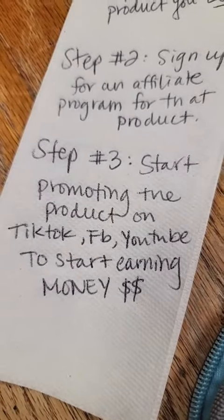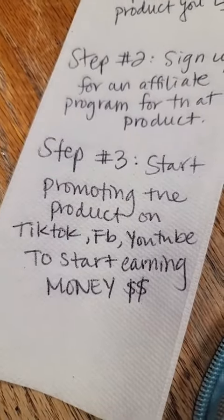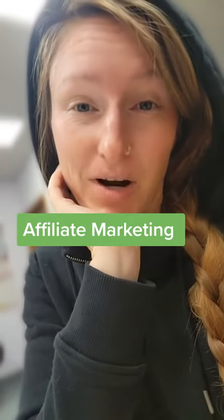Step number three: start promoting the product on all your socials to start earning money. This is called affiliate marketing and it's how I make money every single day.